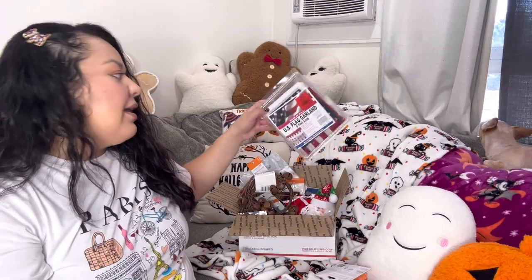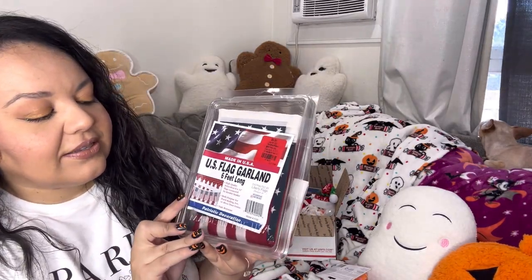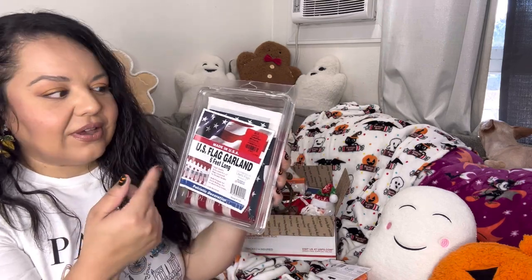Then this is a USA flat garland — it's six feet long. Nice to use for Fourth of July or any patriotic decor, or if you just like to have the American flag out all year long, this will be cute for your fence.